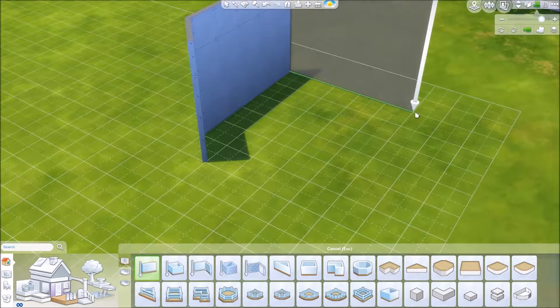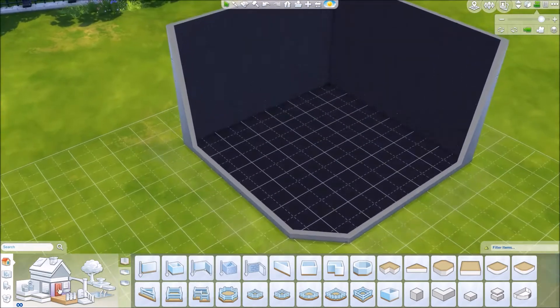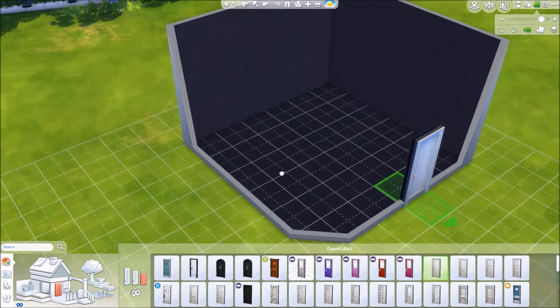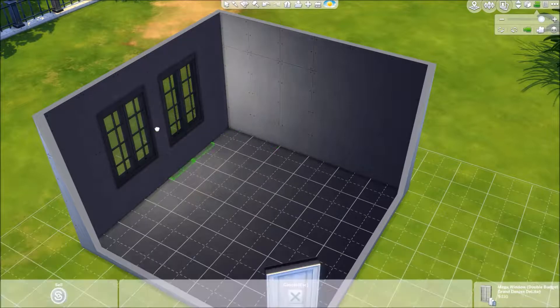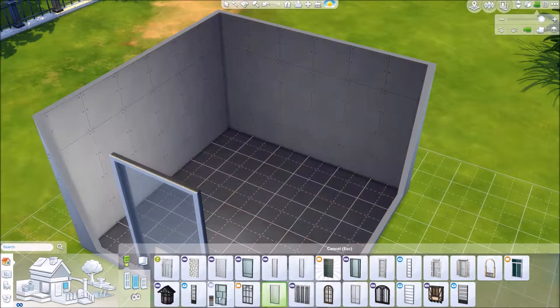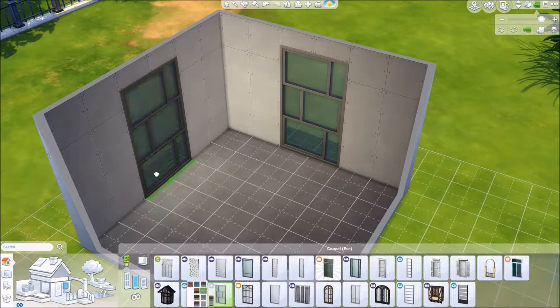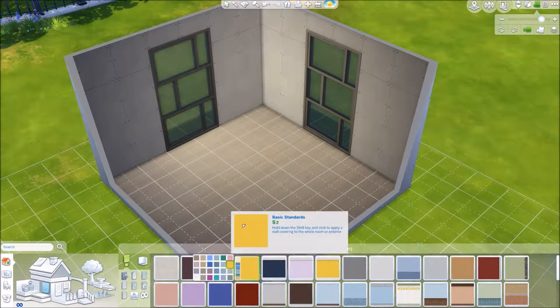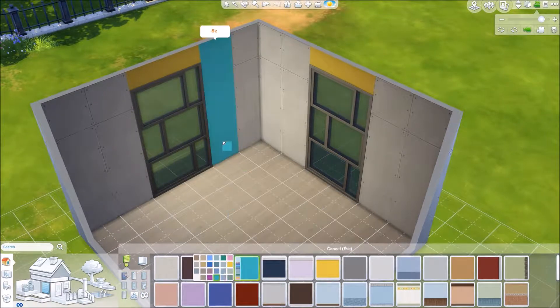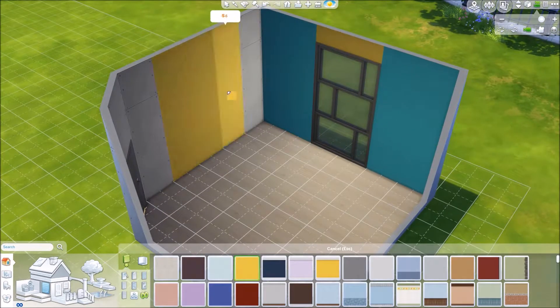Hello lovelies, it's Lex and this is another Sims room speed build. This one is a little boys room or a teen boys room. I tend to do a lot of aqua, blues, and yellows in this one. It could really be for anybody but it kind of has like a robot theme going on. I put a bunch of the new cute stuff from the new kids stuff pack in here.